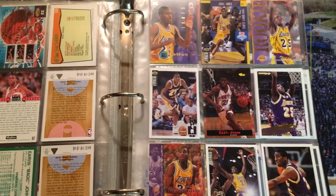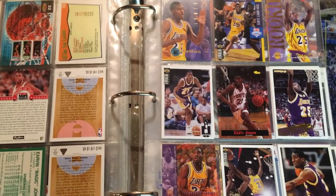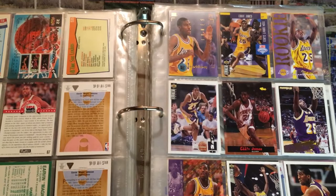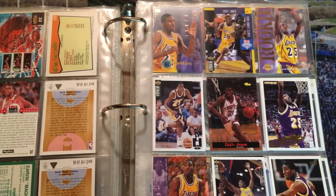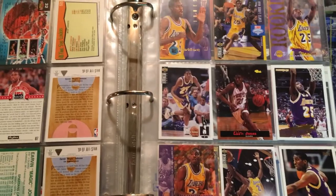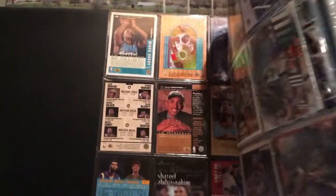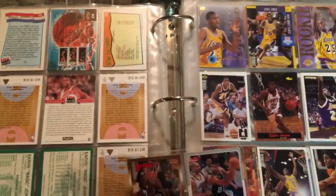Alright everybody, welcome back to my channel. Today we're going to take another look at my basketball card binder. If you missed the first episode of this series, I'm going to go through some of these cards that I put in a binder way back in the late 1990s. Most of these cards have been sitting in here for almost 25 years now, with a few more recent exceptions.